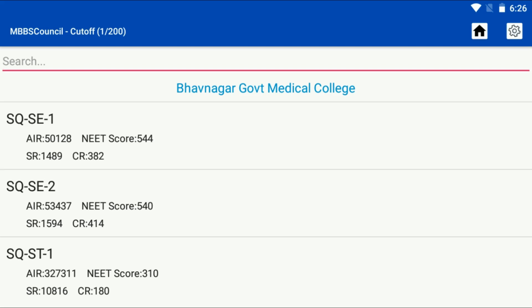Gujarat native candidates are eligible for these reservations under the state quota. During last year's NEET UG 2021 counselling, candidates with 50,128 All India Rank secured admission in Bhavnagar Medical College during the first round. The NEET score cut-off was 544.